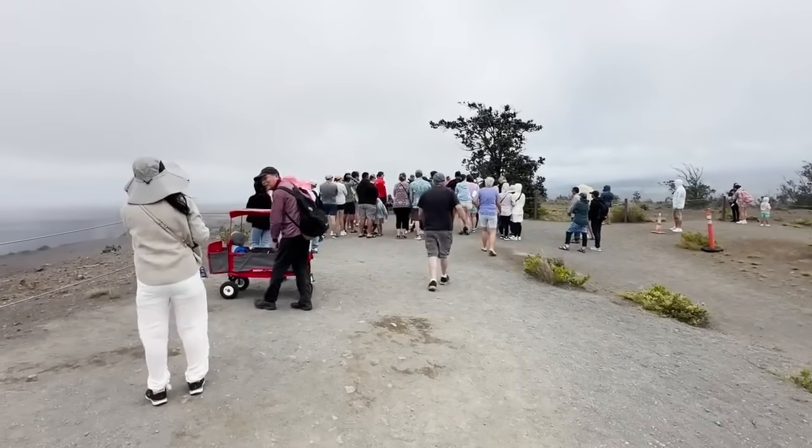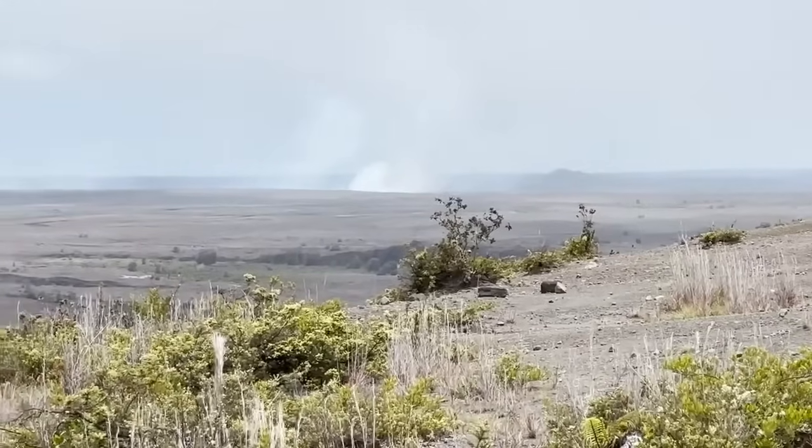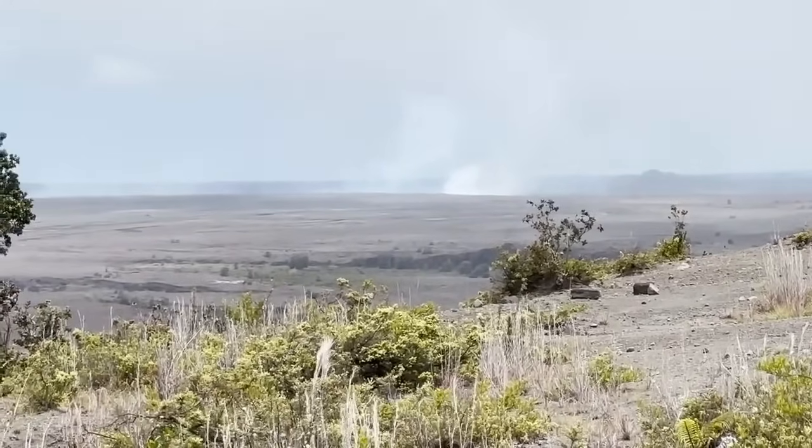We have a lot of temporary closures in place because of safety reasons. Volcanic eruptions are dangerous inherently, and the hazards with this one — you can see that big plume of gas and possibly some ash coming out behind me. So it's a dangerous area.